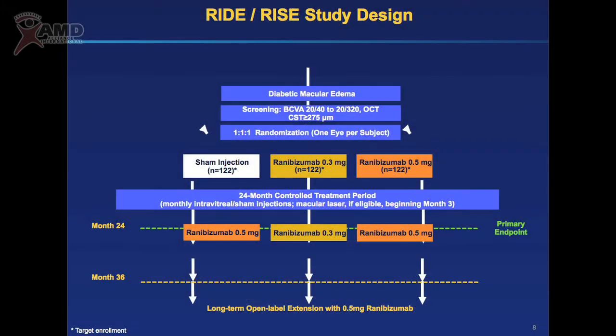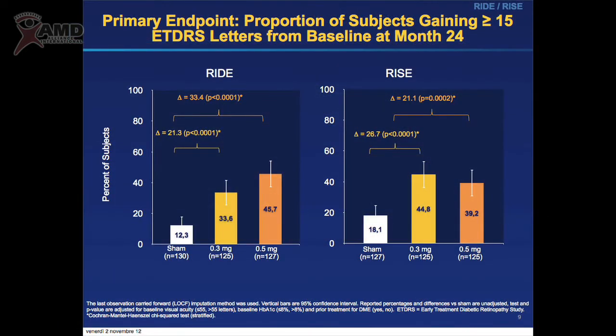These are other trials done in the United States, the RIDE and RISE trials, where ranibizumab was used to see if it was better than sham injection for patients with diabetic macular edema. There were three different groups: two treated with ranibizumab at different dosages, and one sham injection group, which means the comparison was done against nothing. The results were that using ranibizumab, there was a significant improvement in visual function compared with no treatment.